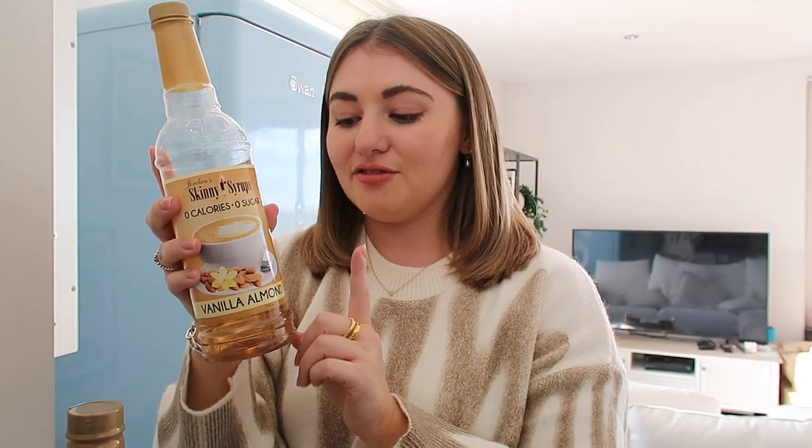Oh my word, sounds amazing. Vanilla is my favourite — you will see that I use vanilla almond every single day. I really love just a vanilla coffee because I find that it's not too sweet, like a caramel one, but it's just sweet enough that it kind of lifts the coffee a little bit. That's my daily one, and then I picked up the cinnamon vanilla which I'm so excited to try. I feel like that's gonna be such a festive coffee.